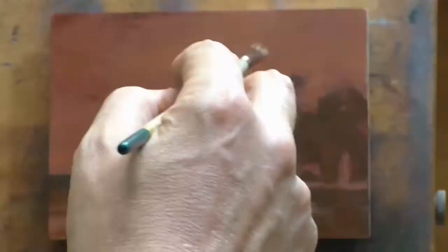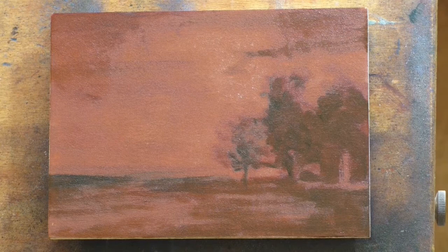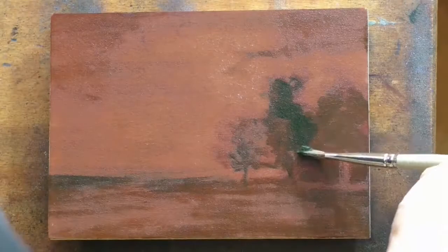These are my top three tonalist painters. I know George Inness is at the very top of that, but the second and third place slots keep switching back and forth depending on what painting I'm looking at.